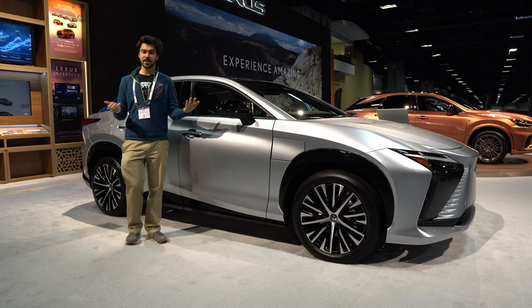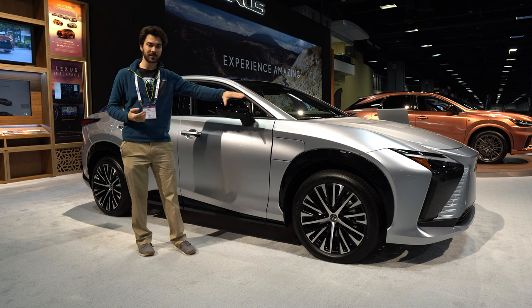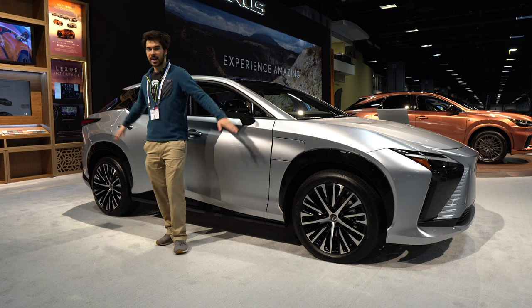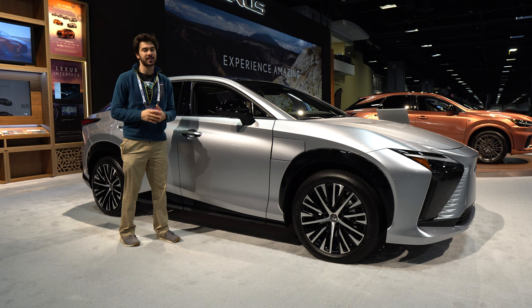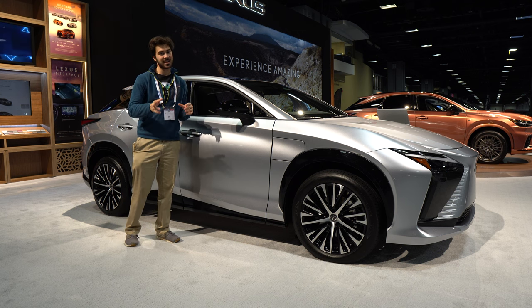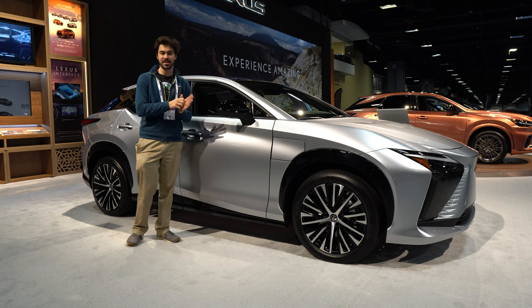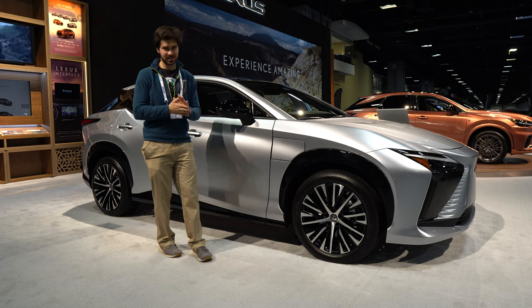Let's talk powertrain. This vehicle uses a skateboard architecture like most electric vehicles. It has a 150 kilowatt motor in the front and an 80 kilowatt motor in the rear. Under the floor there is a 71.4 kilowatt-hour battery pack, giving you around 225 miles of range — though you get a few miles less with the larger 20-inch wheels. On charging, 10 to 80% happens in around 30 minutes. That's good, but a lot of other brands are beating that figure.